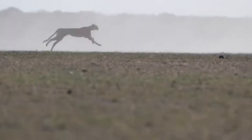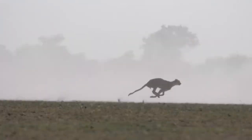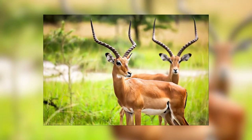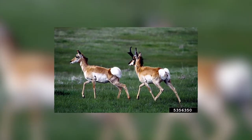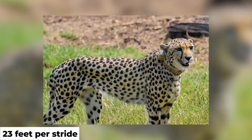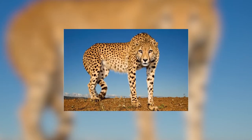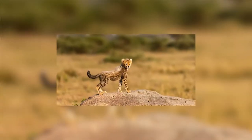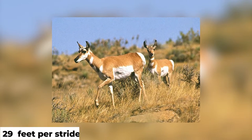Advantage Cheetah. Stride length: one of the most important factors determining the speed of an animal is how much ground it can cover with every stride. Both pronghorns and cheetahs can cover immense stretches of ground in a single stride, yet most accounts give pronghorns the edge. Cheetahs can cover 23 feet per stride. Incredibly, cheetahs spend more than half of the time sprinting airborne with all four feet off the ground, enabling them to achieve such a long stride. However, pronghorns still manage to cover 29 feet per stride. Advantage Pronghorn.